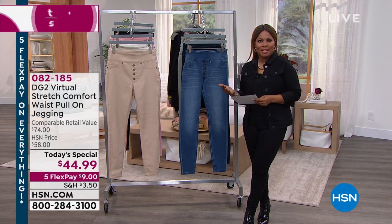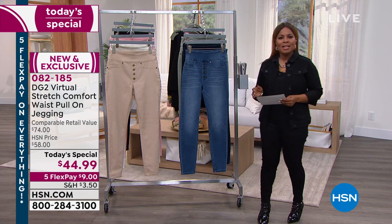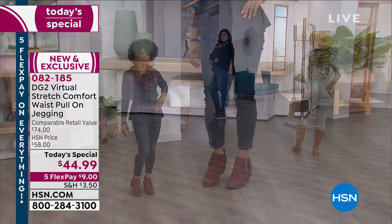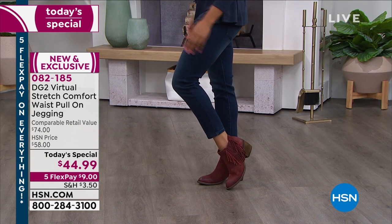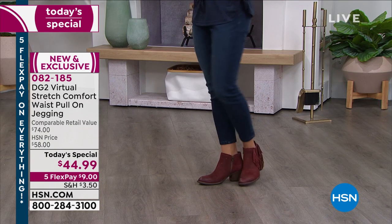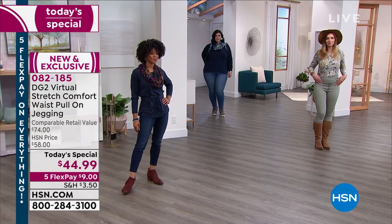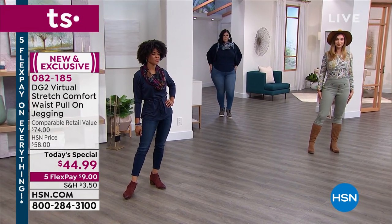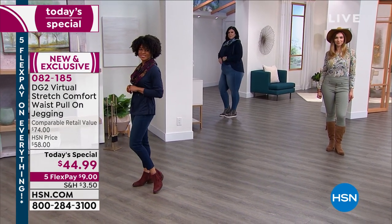It looks amazing on everybody. We are offering to you the Virtual Stretch, which is the number one best-selling fabric from Diane Gilman. This brand you're shopping for is our number one best-selling brand in apparel across all lines. In the Virtual Stretch you're shopping for today, there are 9,000 perfect five-star reviews.